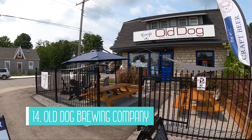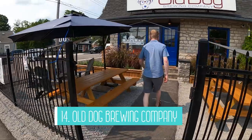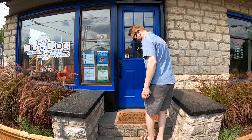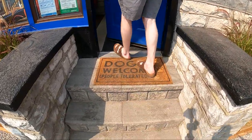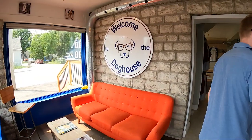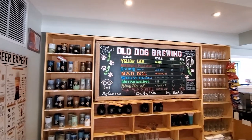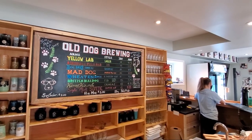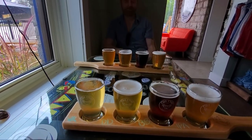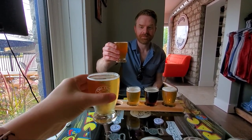Last but not least, number 14 is to visit the Old Dog Brewing Company. This is currently Bobcajun's only in-town brewery, although Bobcajun Brewery is setting up shop in town soon — their tap room is currently located in Peterborough. Back to Old Dog: the brewery is, you guessed it, dog friendly. It had seating on their patio and indoors and there were eight beers on tap. My favorite was their Airedale Pale Ale IPA, and yes, all of the beers are named after dogs. They do beers by the glass and even flights of four like we had. If you like beer, definitely add this to your itinerary.